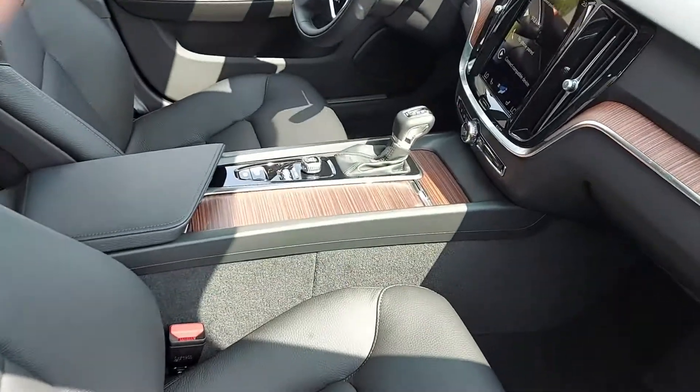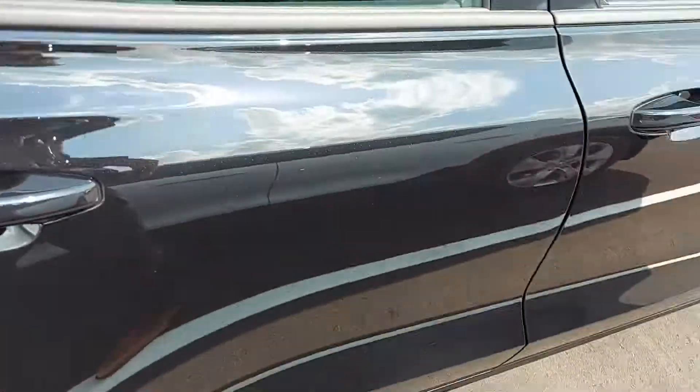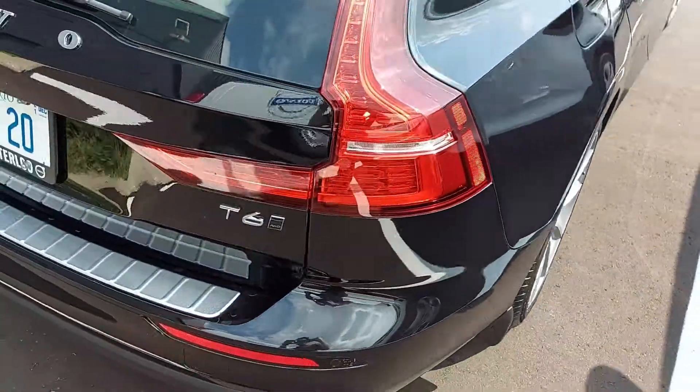It's got that beautiful wood grain finish on the inside, just to give it a bit of class. And the exterior, as you can see, is still fresh — even though it's a demo, it's only been on about two drives.